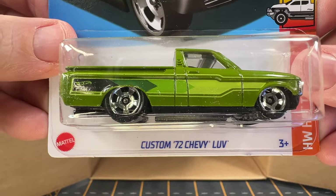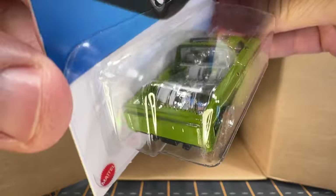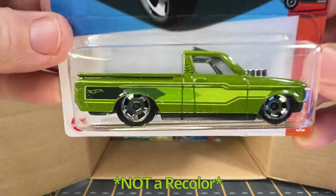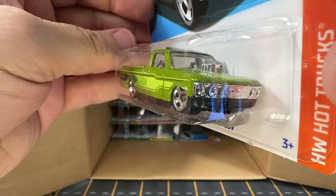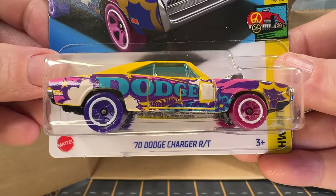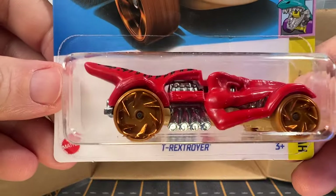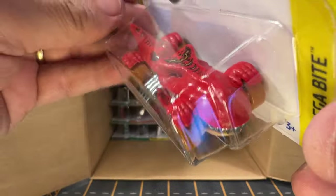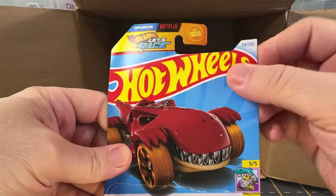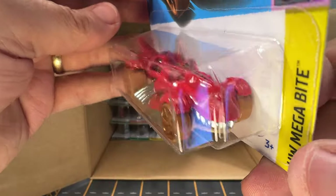This is a custom 1972 Chevy Love — this is quite nice, I really like this. This may be a recolor also, don't quote me on that. It's a nice truck, I really like it. And we've got another one of the 70 Dodge Charger art cars. This is a T-Rex Stroyer — it's a T-Rex inspired car, and we've got a bent card on it. I did get a few of these in one of the previous cases.